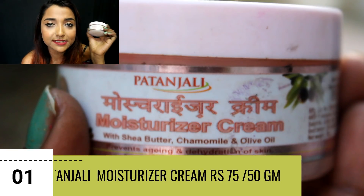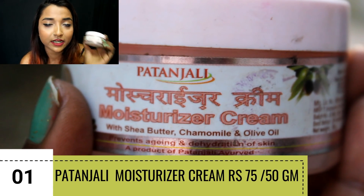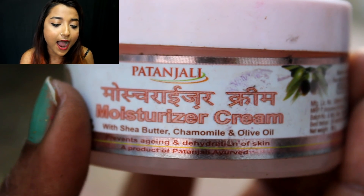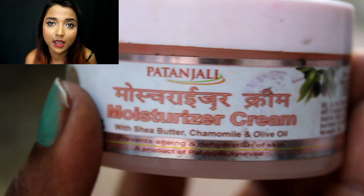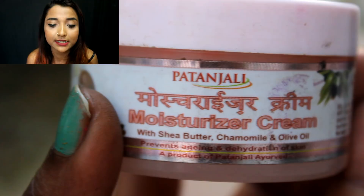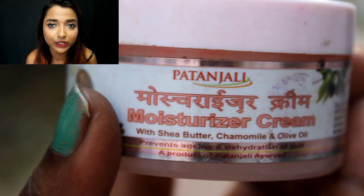I'll start off with the most affordable one first. I have used it a lot last year throughout the winter and it worked really well. The product I'm talking about is the Patanjali Moisturizer Cream with shea butter, chamomile, and olive oil. This cream is really nice and nourishing. The price is around 75 rupees. I think this is a perfect cream for someone with oily to combination skin.